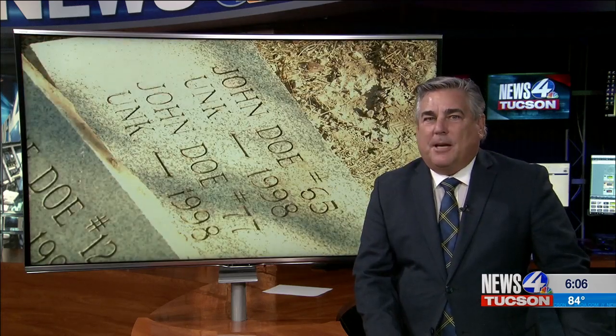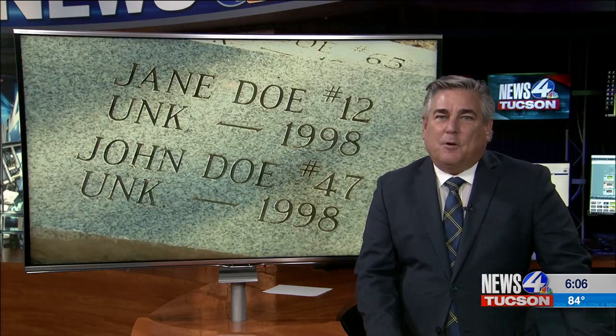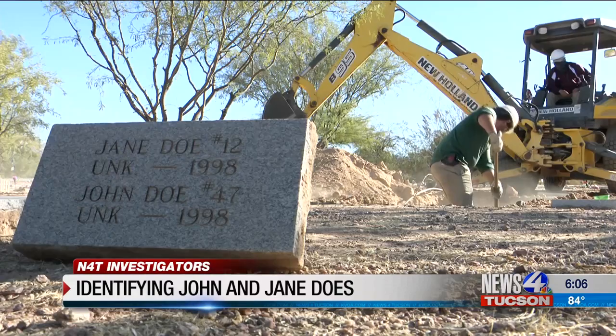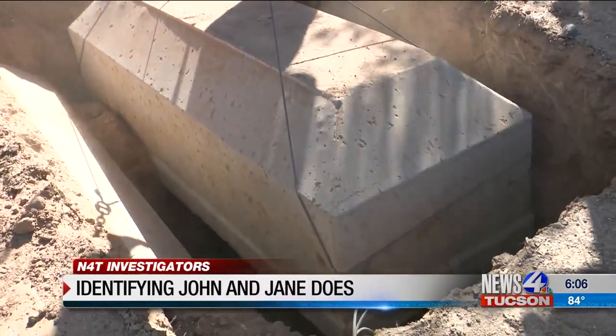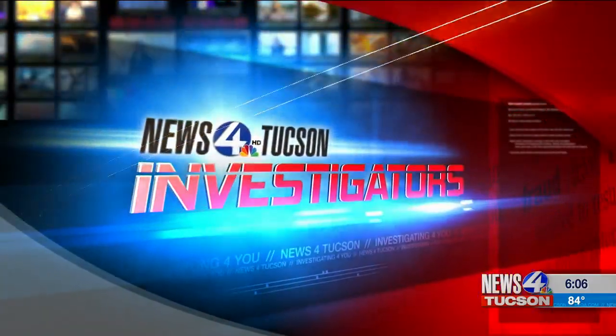There are more than 100 Jane and John Does buried in the Pima County Cemetery. They may be gone, but they are not forgotten. Some of those remains are being exhumed in hopes of identifying them and returning them to their loved ones. It's a story the News 4 Tucson investigators first told you about back in February. Now, work is underway to identify the remains and hopefully solve some cold cases.